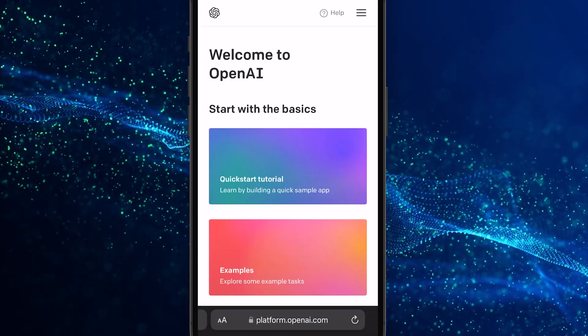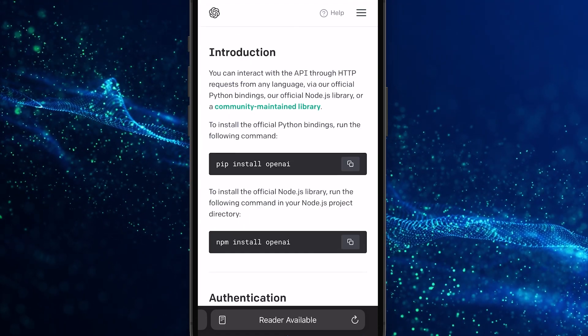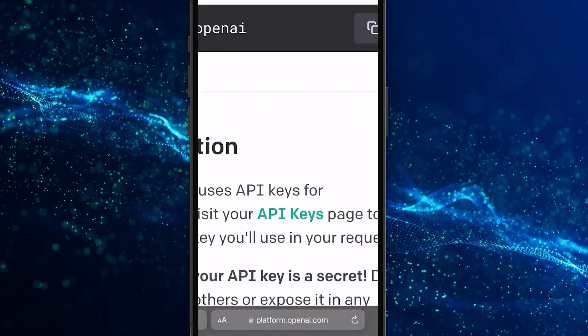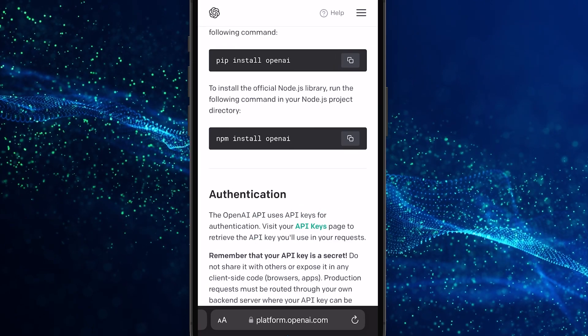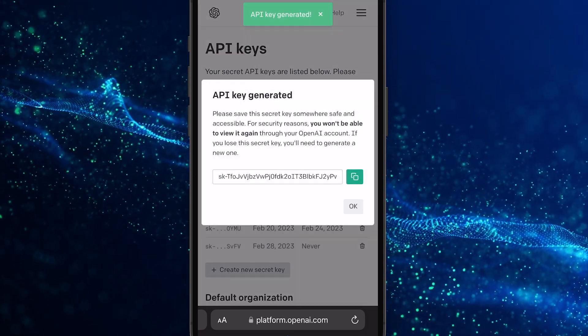Now go to create a secret key for their API. There is a link in the description. Or if you're on Instagram, just message me and I'll send you a link. Click the Create a Secret Key button. Copy the secret key you just created.